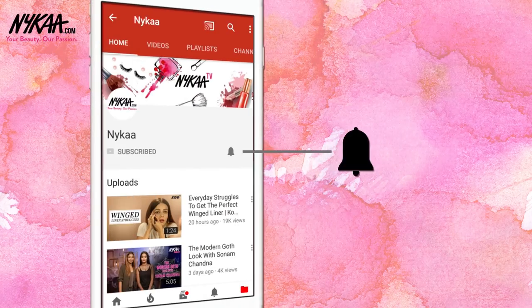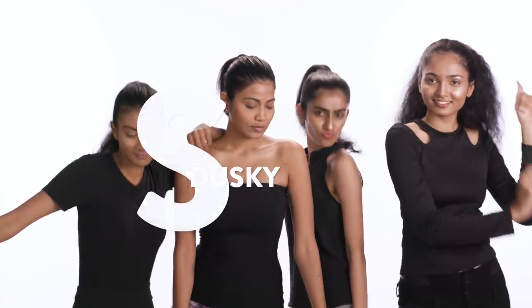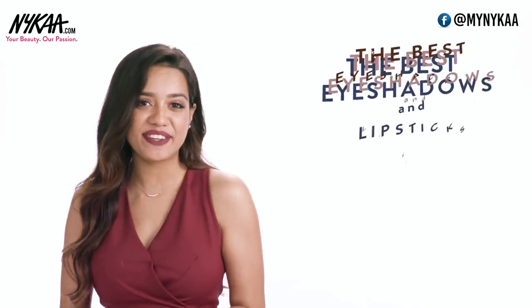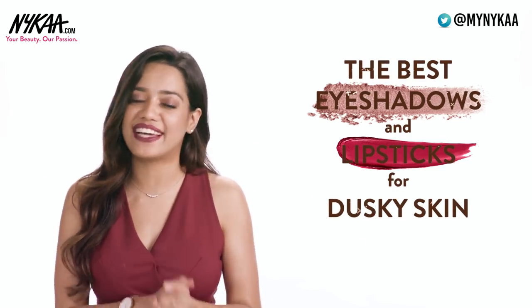Subscribe to Nykaa TV and press the bell icon to make sure you never miss an update from us. Hey guys, this is Devashree and today we are going to check out some super fun eyeshadows and lipsticks that look amazing on dusky skin.